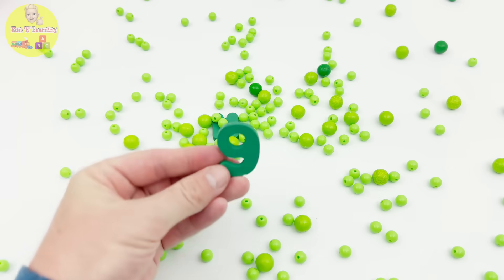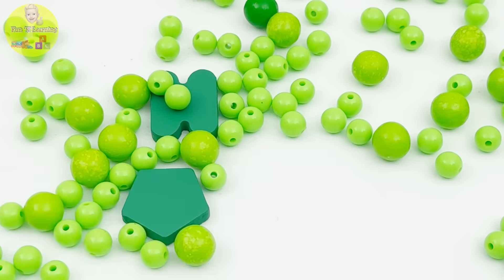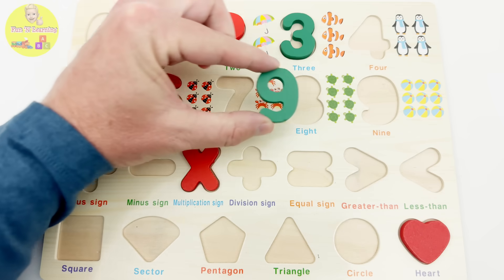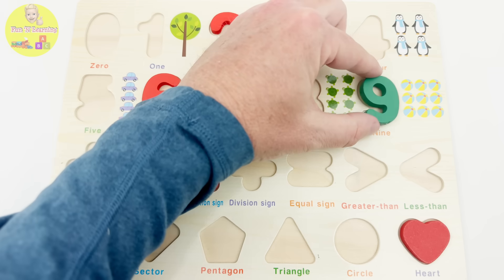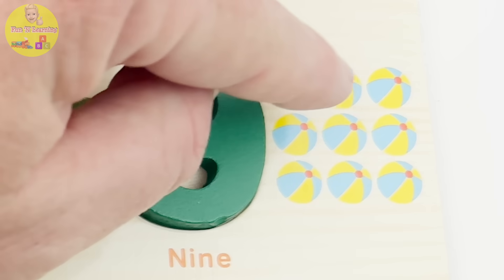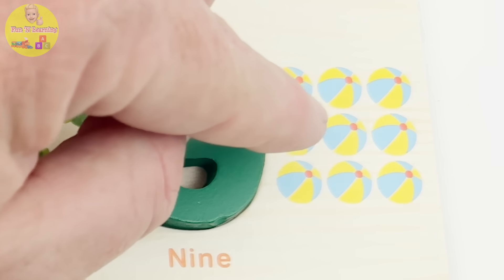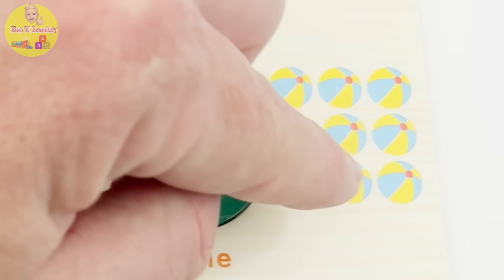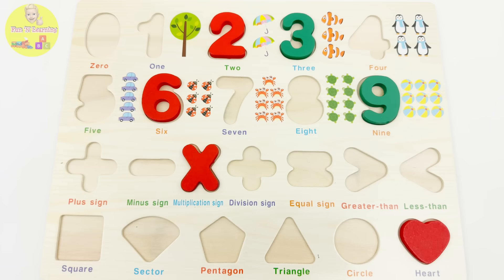Hey, check out this green number nine — it's from our puzzle too. Oh, this is where it goes. One, two, three, four, five, six, seven, eight, nine beach balls! Let's go see what other puzzle pieces we can find.